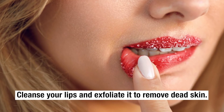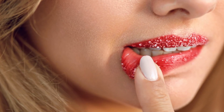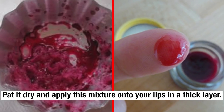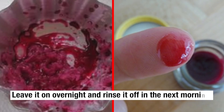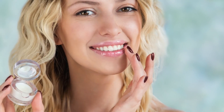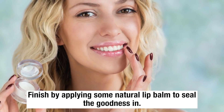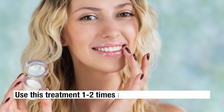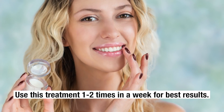Cleanse your lips and exfoliate to remove dead skin. Pat it dry and apply this mixture onto your lips in a thick layer. Leave it on overnight and rinse it off the next morning. Finish by applying some natural lip balm to seal the goodness in. Use this treatment 1-2 times a week for the best results.